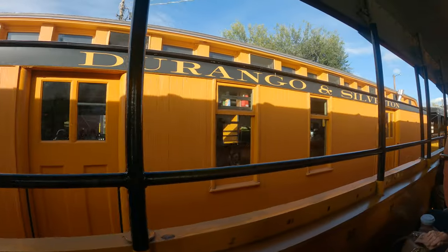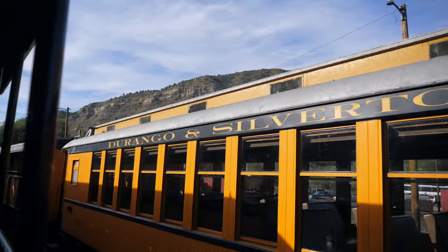We're going! We're making friends — people on our right from Chicago, people on our left from France. It's going to be awesome!